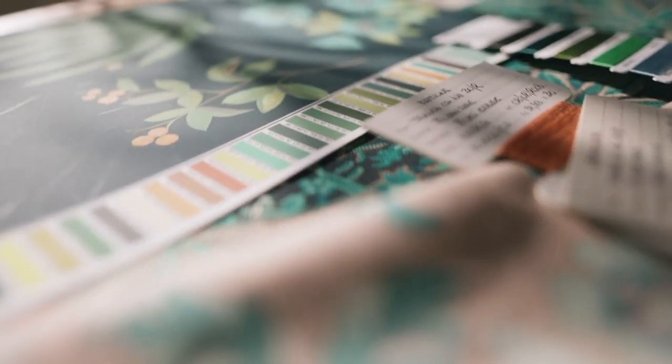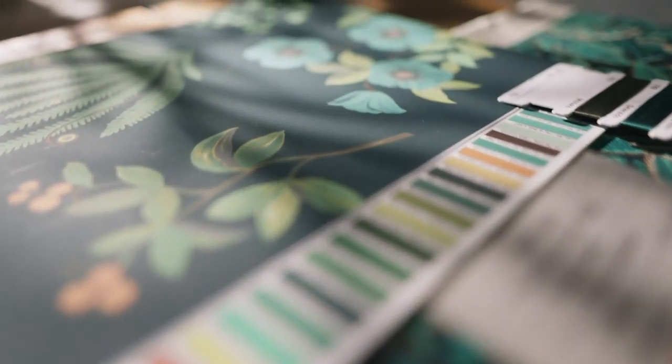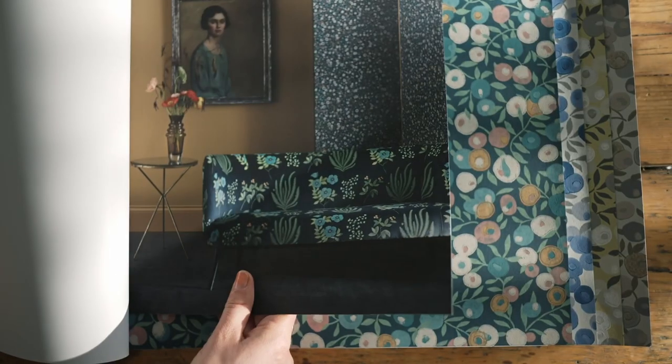The new collection brings the vibrancy of the Liberty aesthetic indoors, with three design heritage pillars as inspiration: Art Nouveau, the tree of life, and Floribunda.